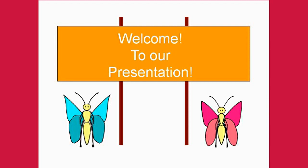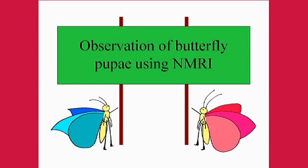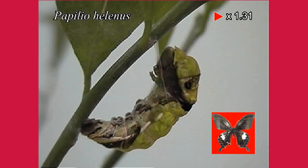Thank you everyone for coming to our research presentation today. Today's topic is about our observation of butterfly pupae using the proton magnetic resonance imaging device.